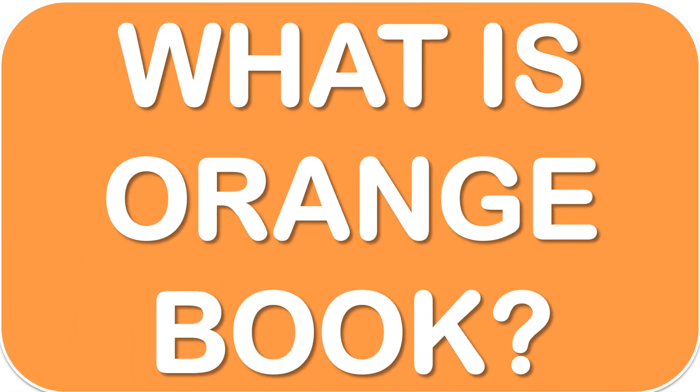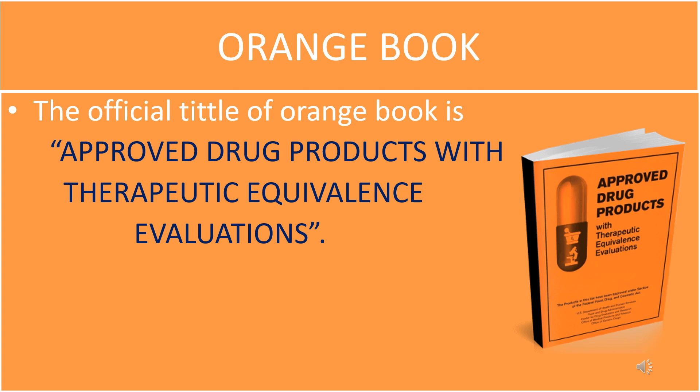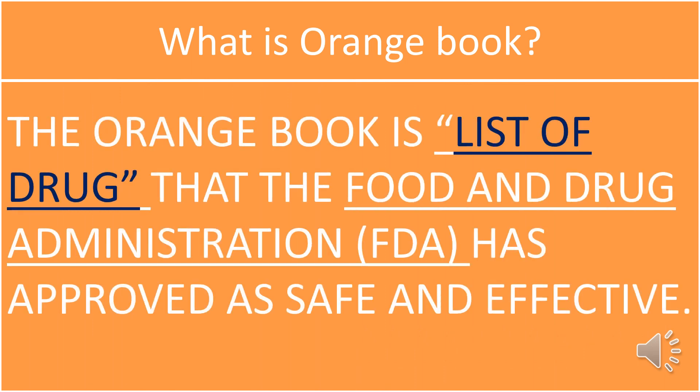What is the Orange Book? The official title of the Orange Book is 'Approved Drug Products with Therapeutic Equivalence Evaluations,' commonly known as the Orange Book due to the orange cover of the original printed version. The Orange Book is a list of drugs that the Food and Drug Administration has approved as safe and effective.